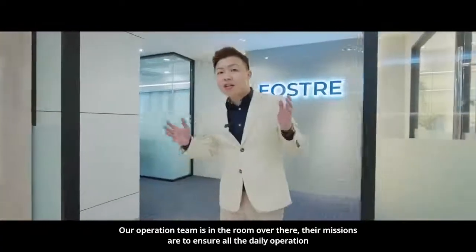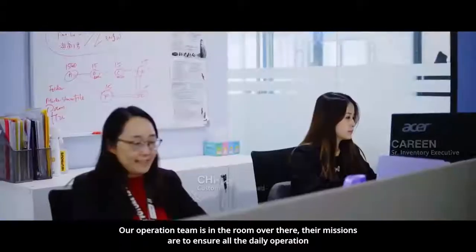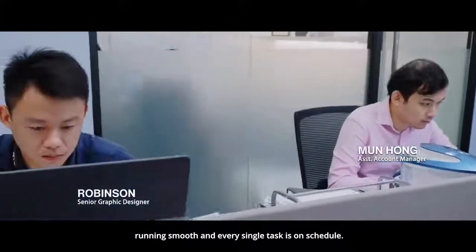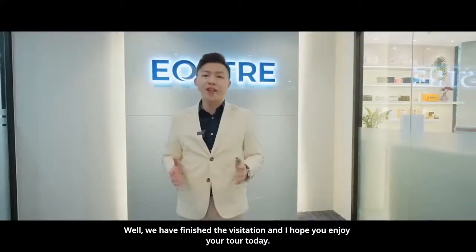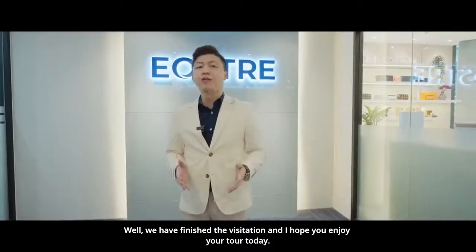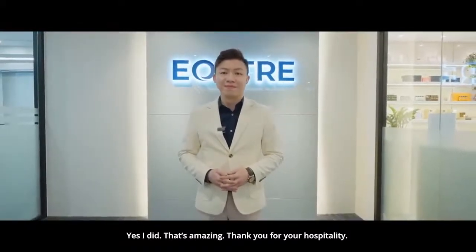Our operation team is in the room over there. Their mission is to ensure all daily operations run smoothly and every single task is on schedule. We have finished the visitation and I hope you enjoyed your tour today. Yes, I did — that's amazing! Thank you so much for your hospitality.